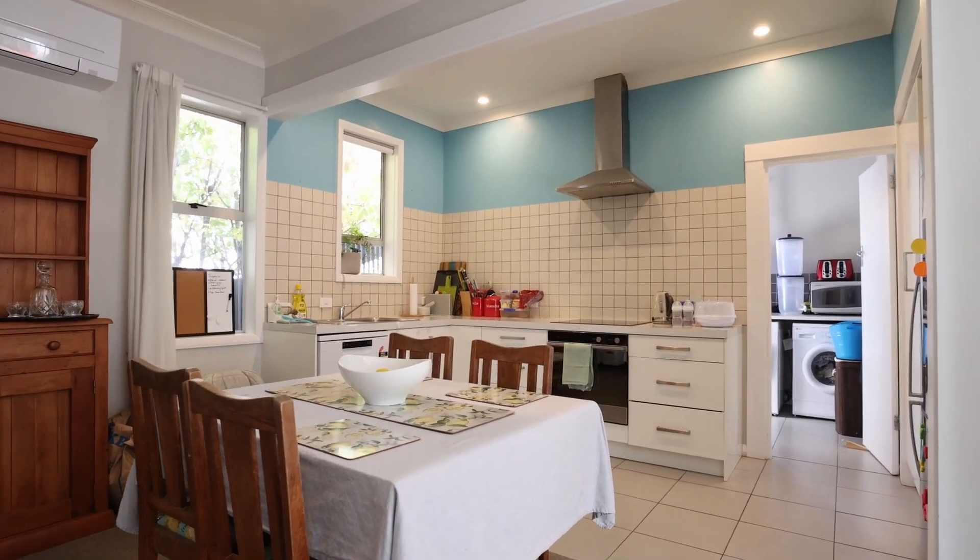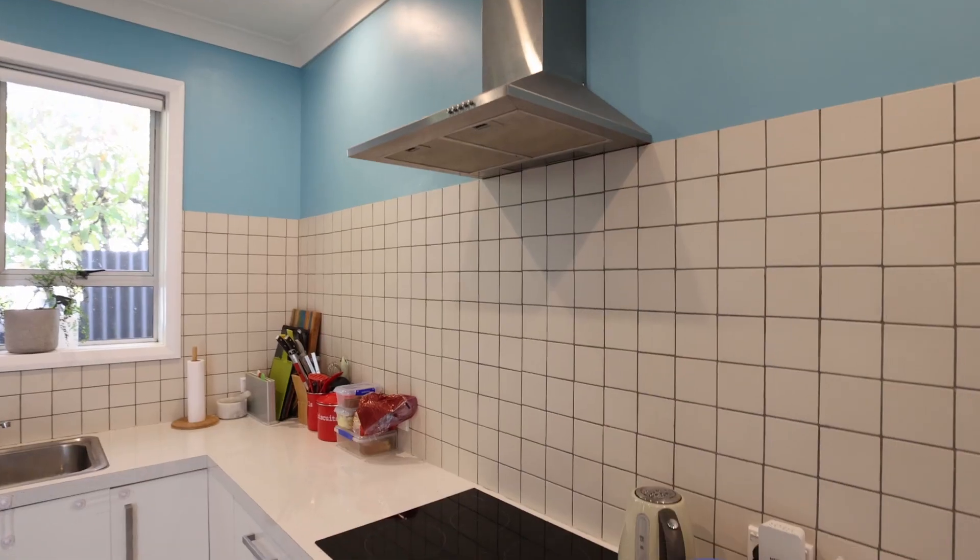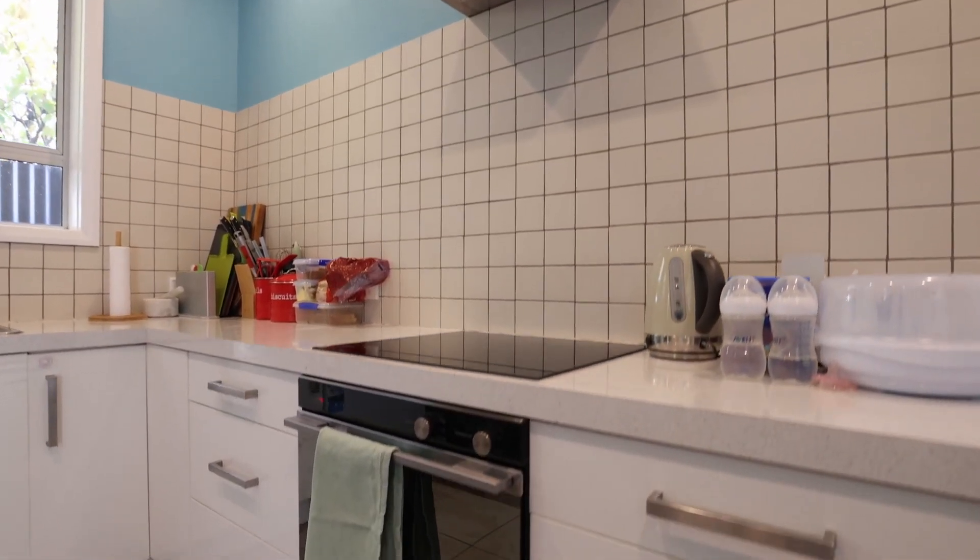The kitchen, dining and living area in this home is all open plan, and the kitchen has been recently remodeled with new cabinetry and good quality appliances.